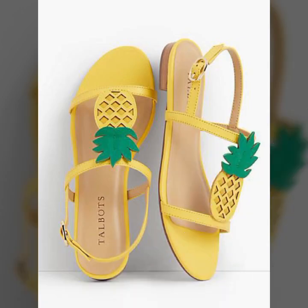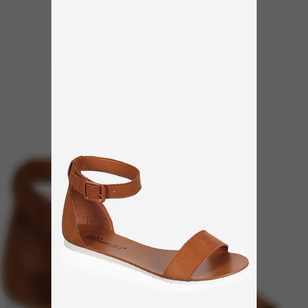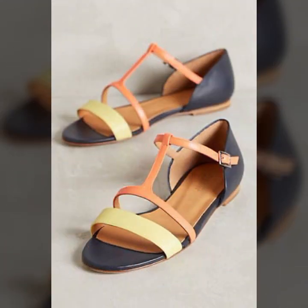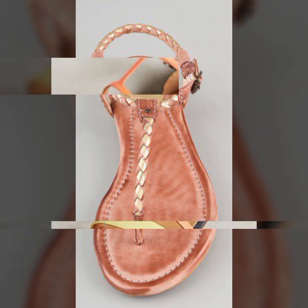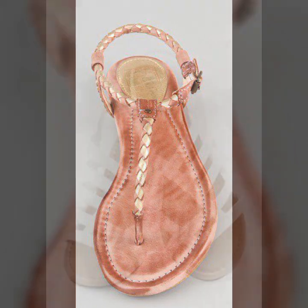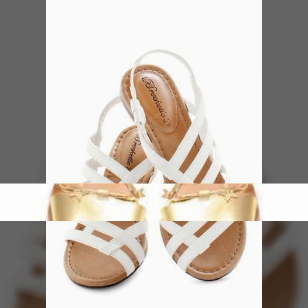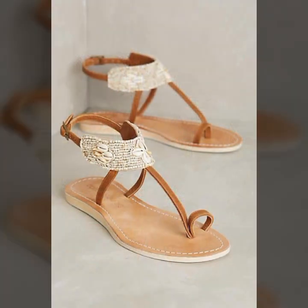Friends, how are you? I'm fine. I hope you enjoy the best condition of health. I am back again with the most stylish, most demanding collection of beautiful and trendy soft and easy slippers and sandal designs — easy to walk, beautiful and stylish women's designs.